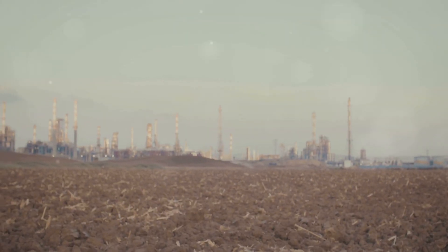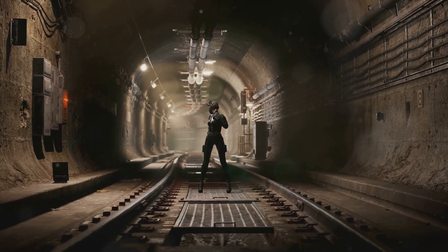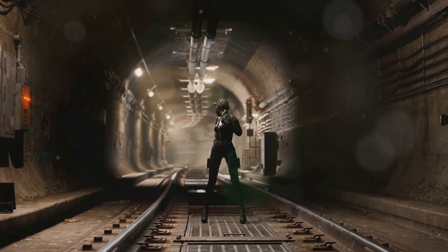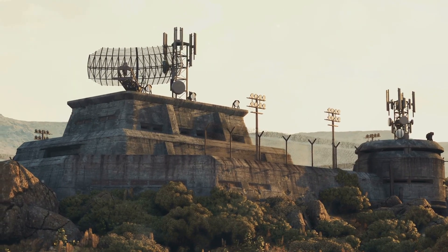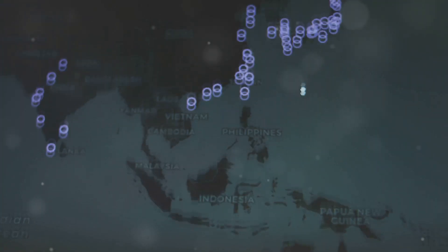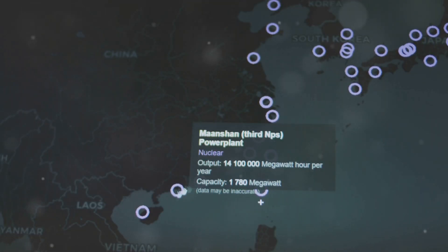The seemingly empty landscape of America's heartland holds a secret: a vast network of underground facilities housing some of the nation's most powerful weapons. In the next section, we'll delve deeper into these hidden fortresses and understand why this particular region was selected for such a vital, albeit unsettling, purpose.